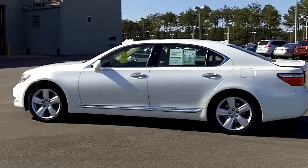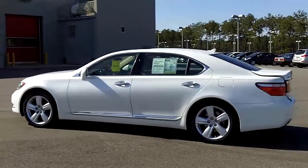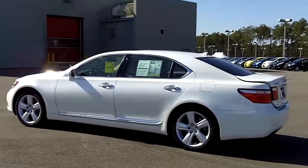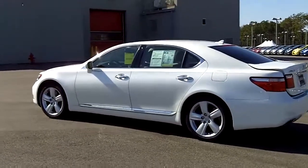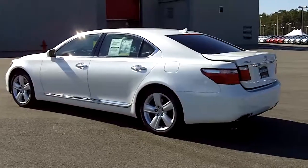One thing about us here at Eastern Shore Toyota is that we put our cars through a rigorous used car process. First it goes through our service department through 160 quality checkpoints. After that it will go through our detail department. We have to make sure every vehicle is in like showroom condition.